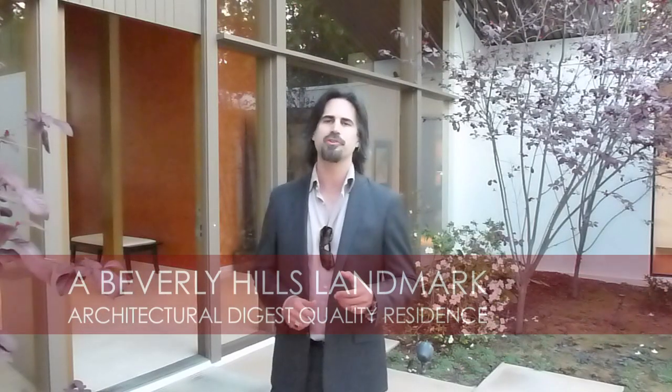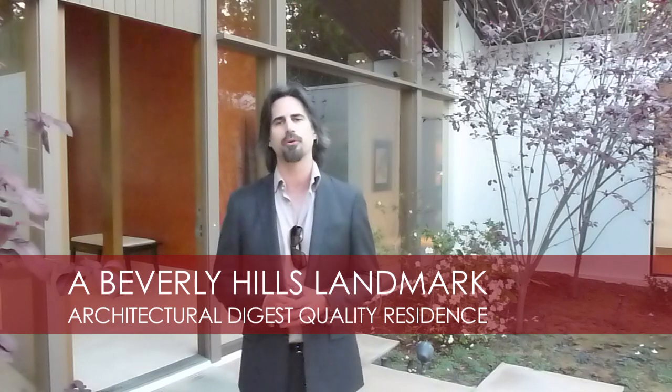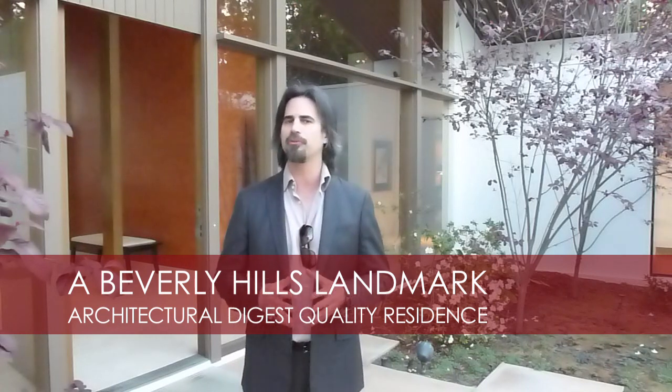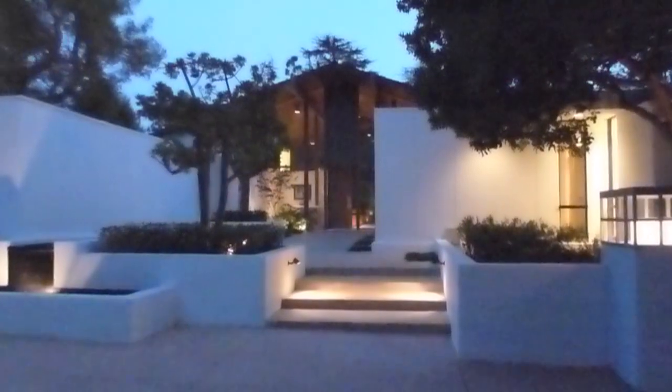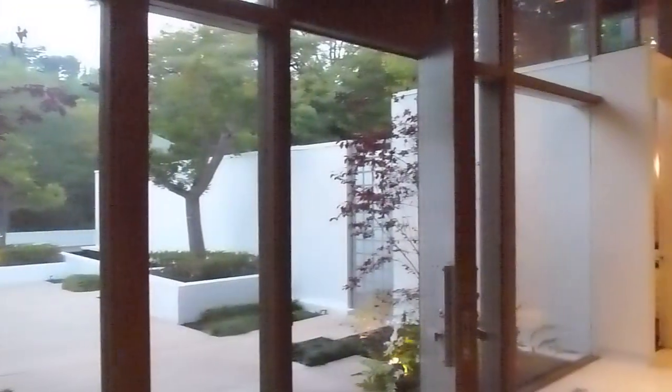Originally the home was commissioned by Harry and Phyllis Sherwood, founding members of LACMA's Contemporary Arts Council. The purity, harmony, and elegance of this residence reflects Jones's mastery of light and design and space.